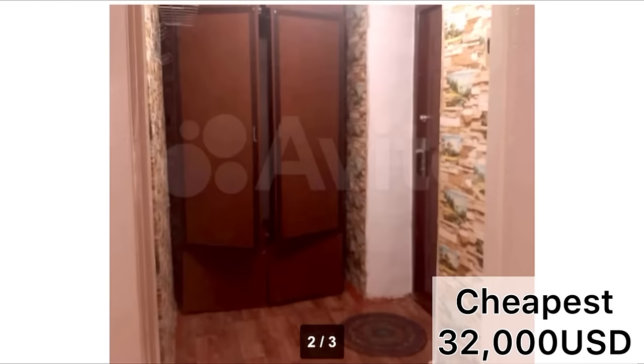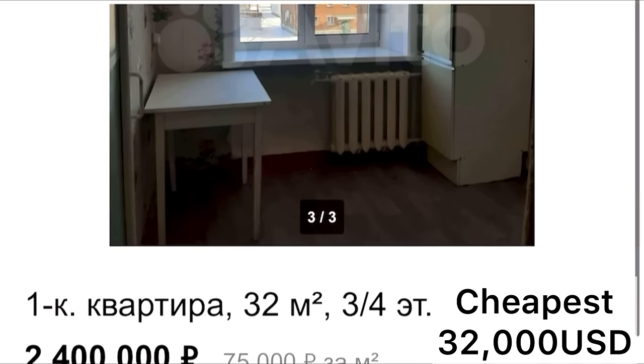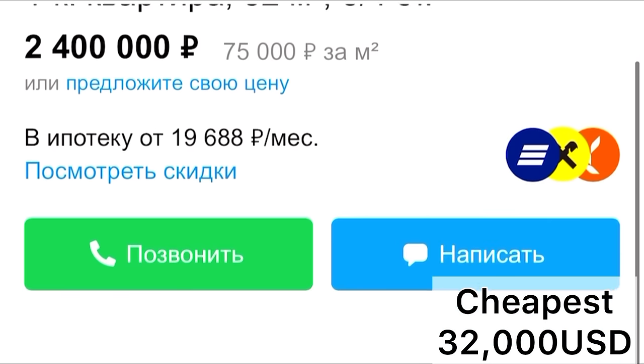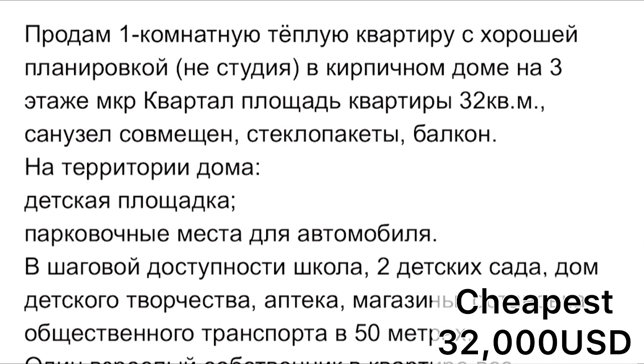The flyer on the internet shows three photos of the apartment — nothing too impressive. The pricing is two million four hundred thousand rubles. It tells you how big it is, that it has one room, and that it is on the third floor of four total.